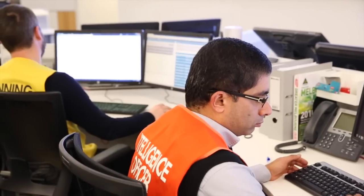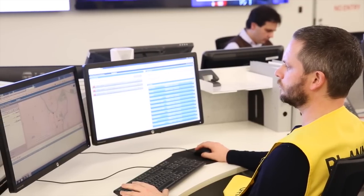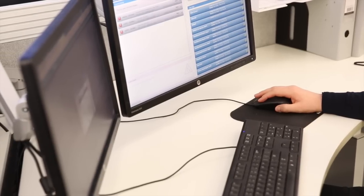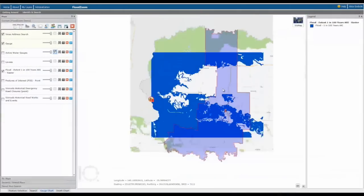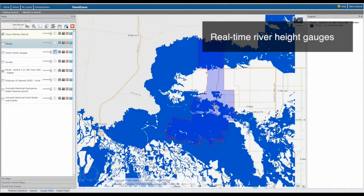During flood emergencies, FloodZoom can help agencies prepare better flood warnings, as it brings together the right information in a single location. Agencies can better understand potential flood impacts and get warnings out to communities faster, because FloodZoom consolidates flood forecasts, flood mapping, real-time river height gauges and property data in one tool.